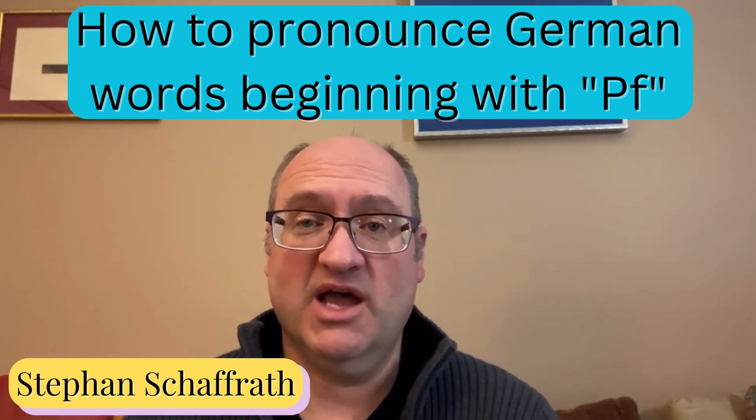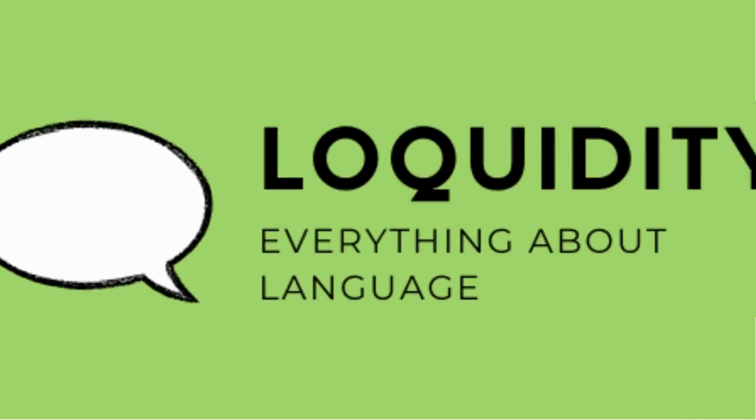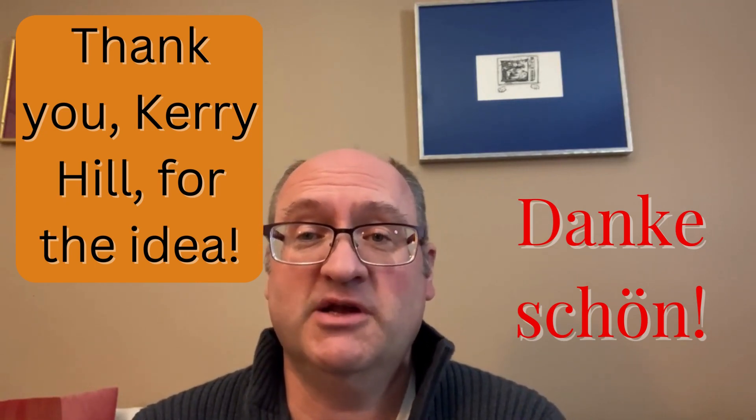How to pronounce words like Pfalz, Pferd, Pfirsich. A very special thanks to my subscriber Kerry Hill for the idea for this video.